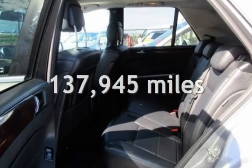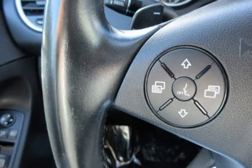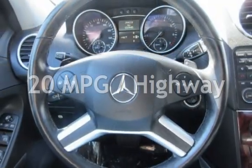This Mercedes-Benz has less than 138,000 miles on the odometer. Estimated fuel economy for this vehicle is 15 miles per gallon in the city and 20 miles per gallon on the highway.